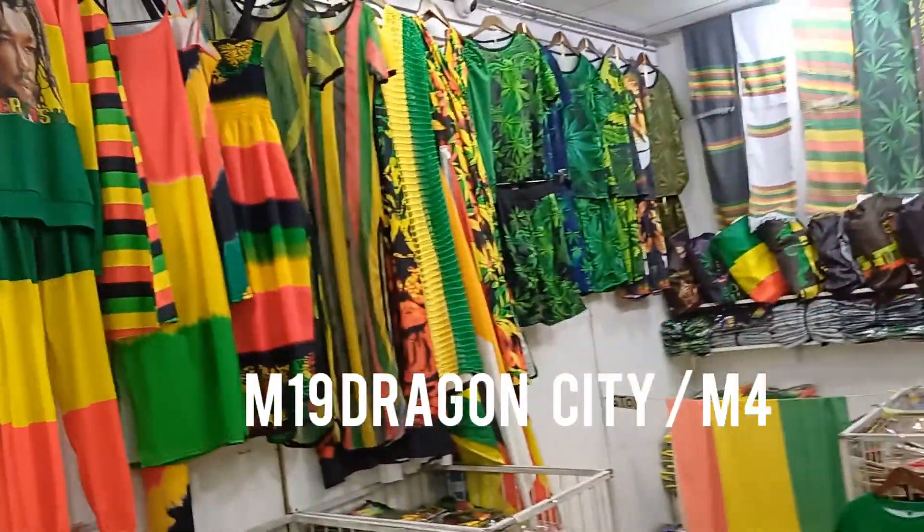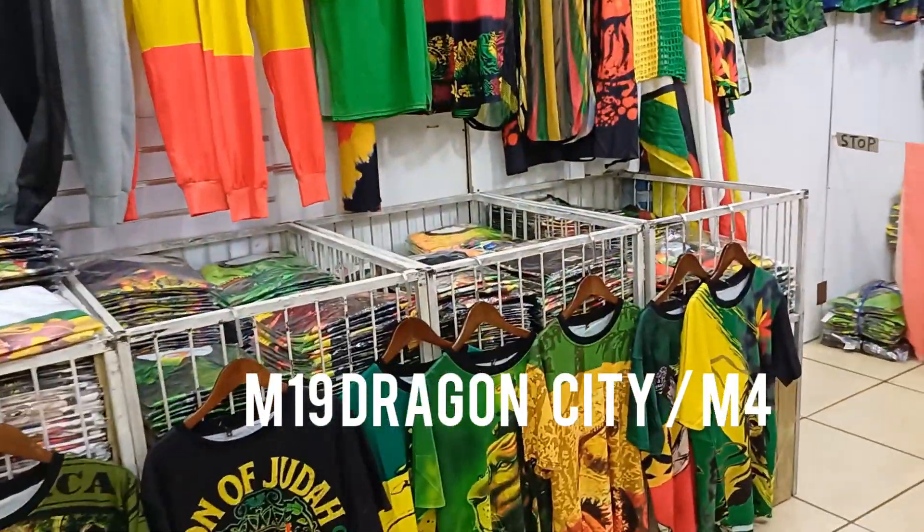You can buy the clothing at M19 or M4 Dragon City. Thank you so much, this is the end of this video and I hope that you're going to try this business idea.